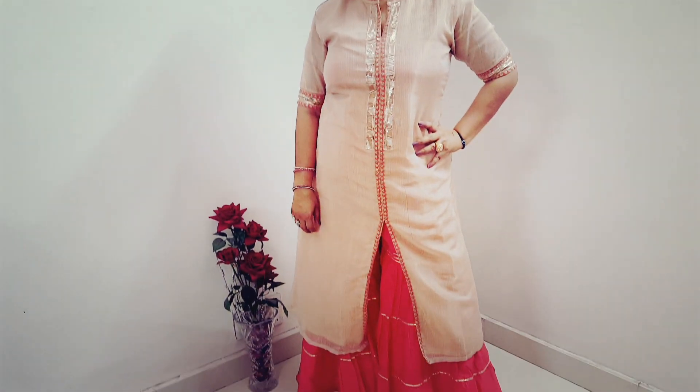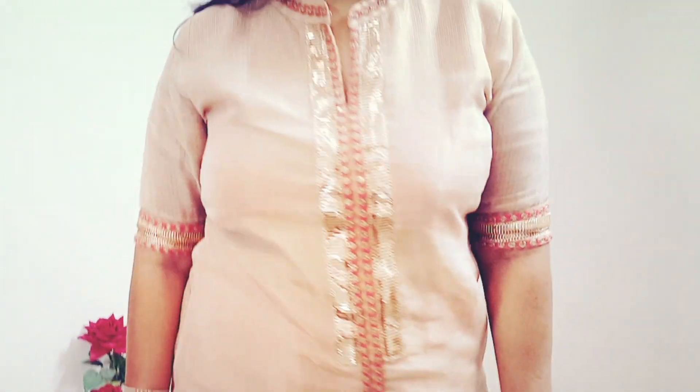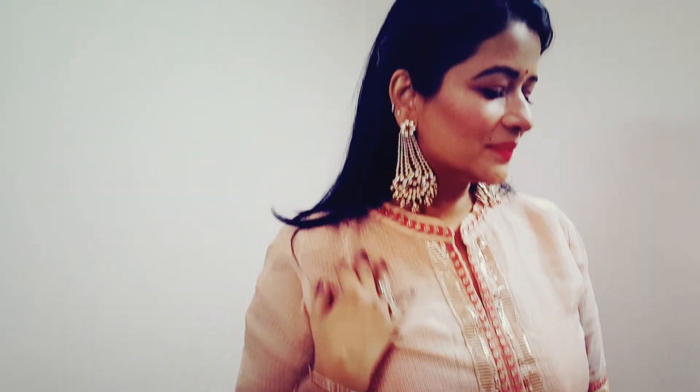Let's quickly jump into the video now. In the first look I have worn a rose gold coat tissue with a layered peach charara. I have added some bangles and traditional ethnic jewelry.